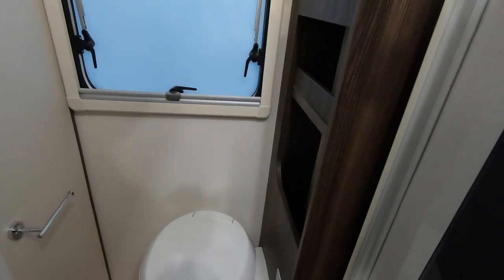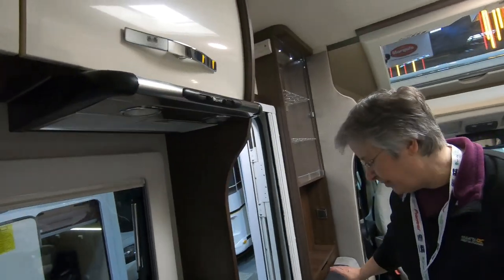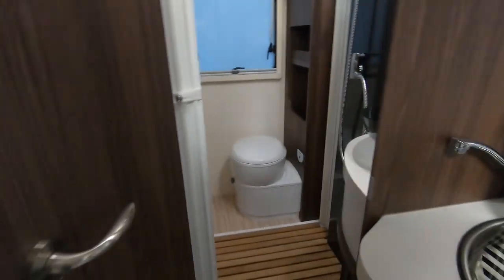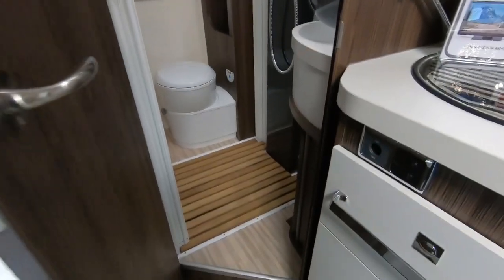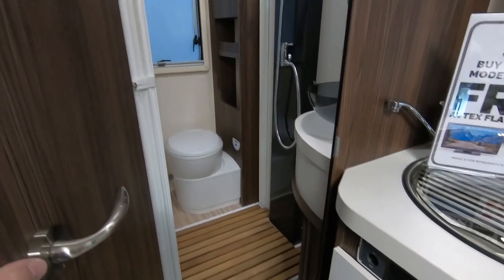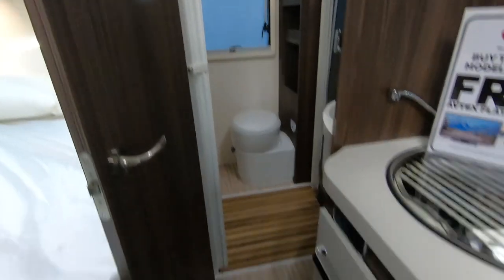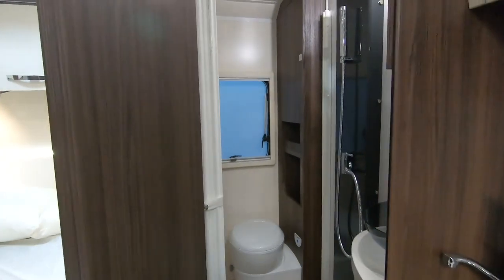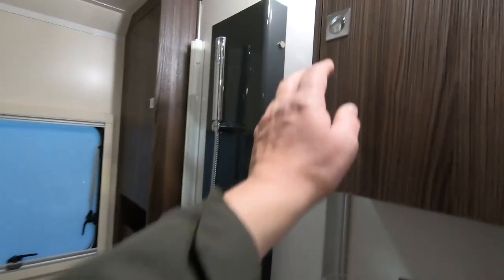If you turn around you've got the toilet in the corner there. I'm struggling to get through here — that would be my negative on this van, it is quite tight. Maybe for someone not so wide — I've got my coat and bag on. You've also got a little cupboard up there.